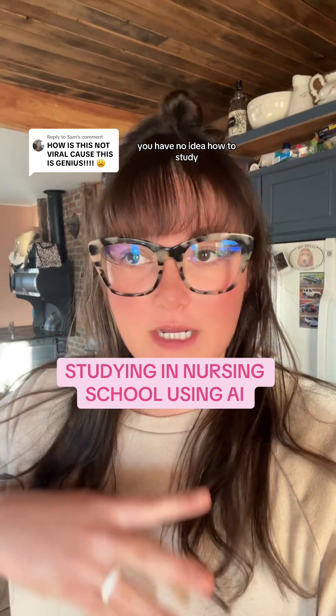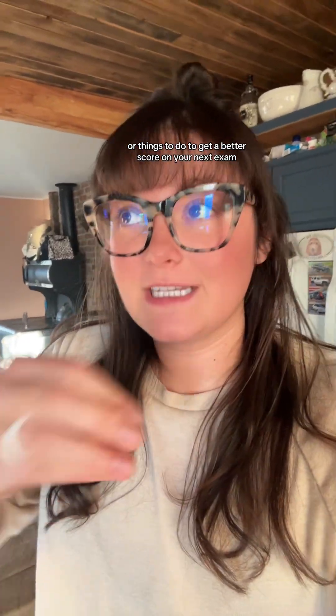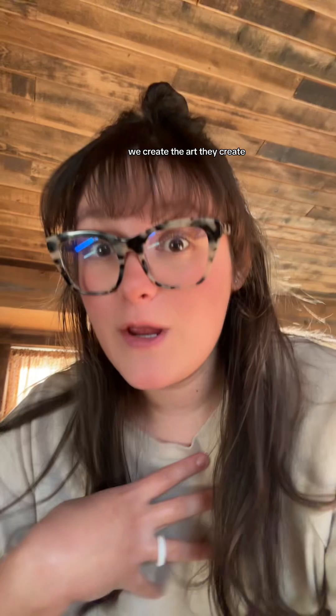If you are a nursing student who has no idea how to study and you are looking for new ways to study or things to do to get a better score on your next exam, I just found something that is absolutely crazy. I will start out by saying that AI is very, very scary, but AI can also be so beneficial, especially when you use the robots for the correct thing — we create the art, they create less work for us.